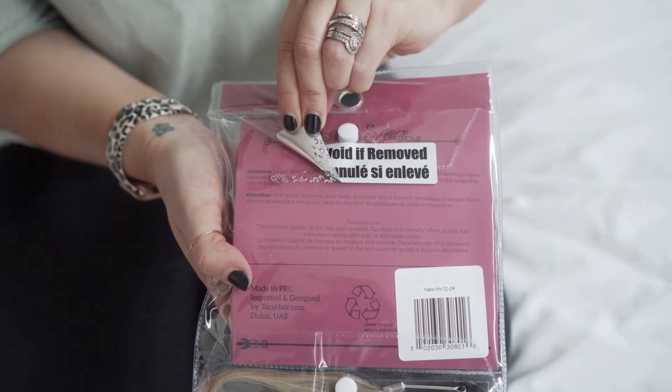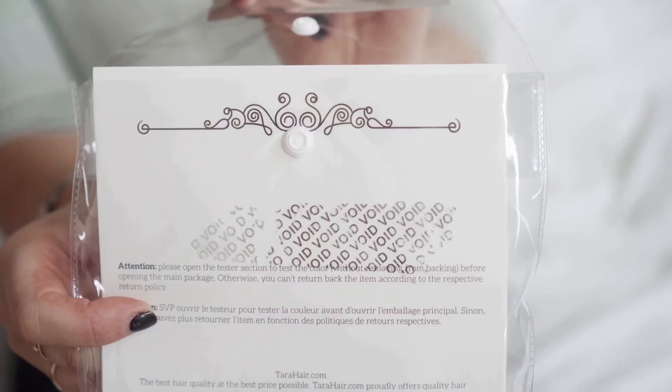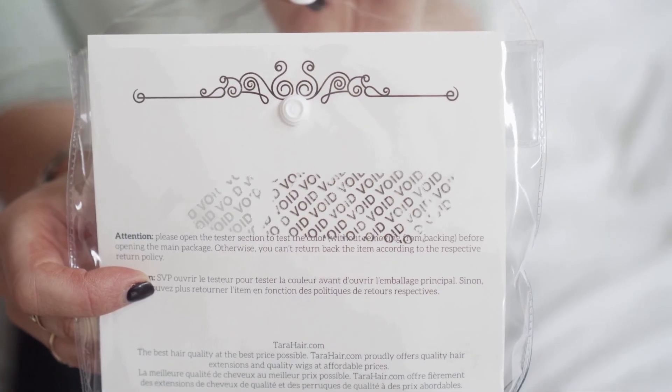If by chance you open the hair extensions and it's not the right color or match, once it's already been opened, there is a sticker under it that says void if returned, so you will not be able to return it. Once the seal has been broken, we will not accept a return. So it's very important that you use the tester strand and make sure it's the right match for you. You literally have nothing to lose, because if it's not your right match, we will refund for the product as well as for the shipping.